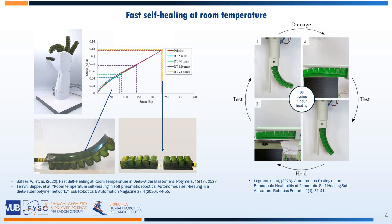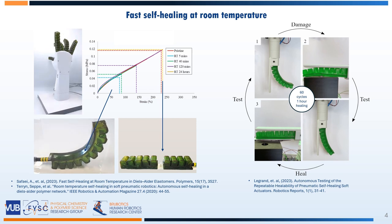In addition, its healing capacity is also restored, and therefore damages on exactly the same location can be healed for a large number of times.